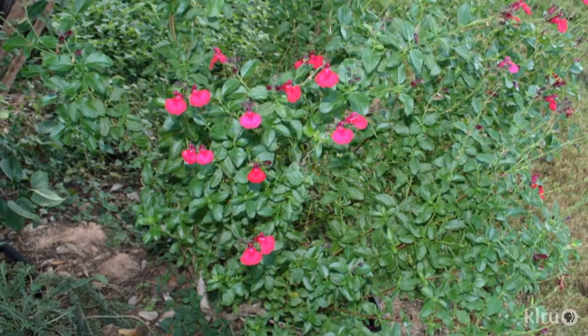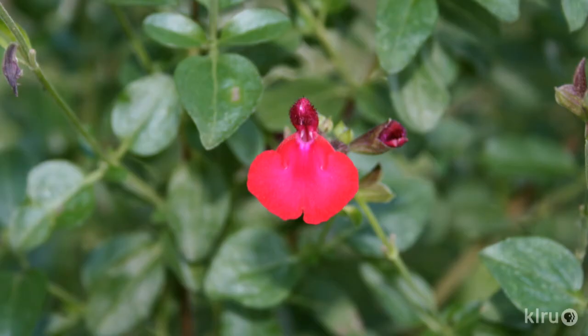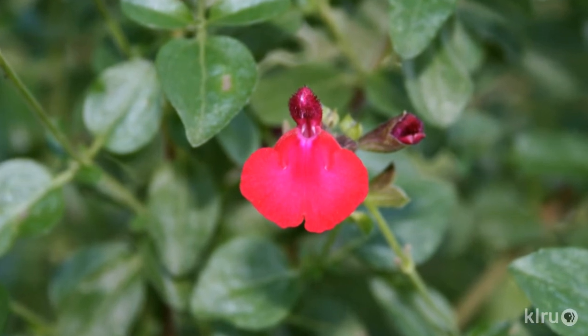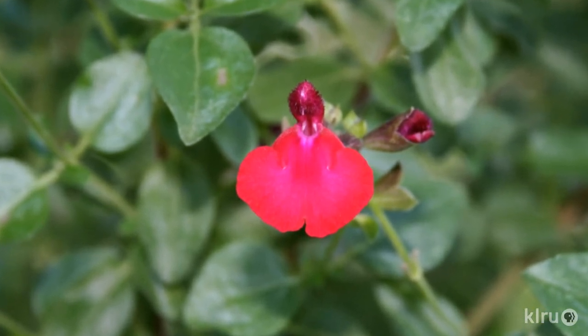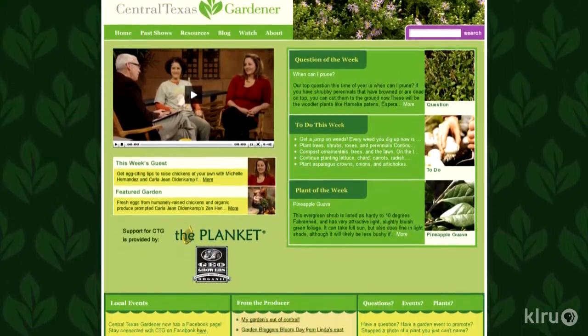Our plant this week is a Salvia greggii cultivar known as Cardinal Velvet. This particular cultivar behaves much the same as the species, but the flowers have a more intensely velvety look. The flower is a little fuzzier, which gives it a different texture and a deeper color. Although it's a low-water-use plant, it will perform a little better if you water it once a week during the heat of summer. It flowers from spring right through fall, with maybe a little break in the peak of summer heat, and gets about three feet tall by three feet wide. Visit klru.org/ctg to send us your questions or Plants of the Week.